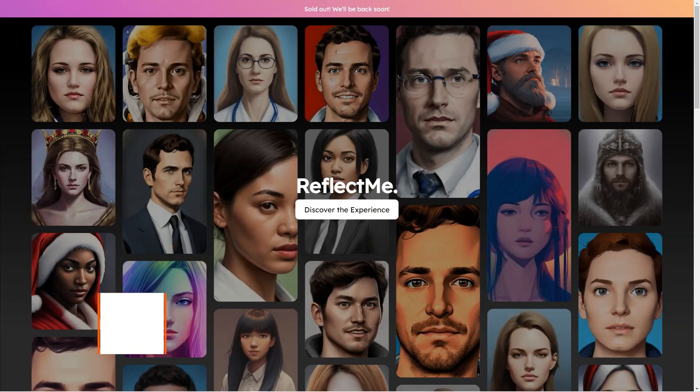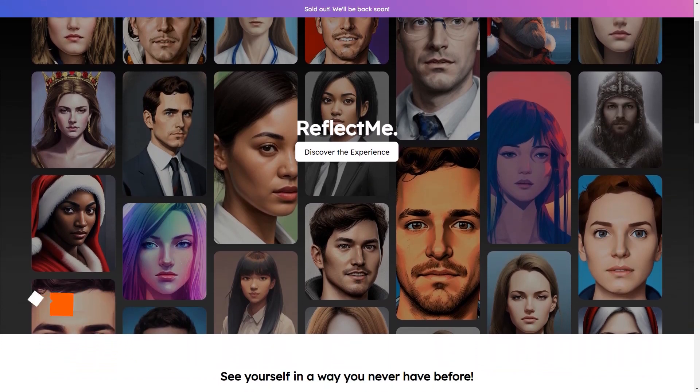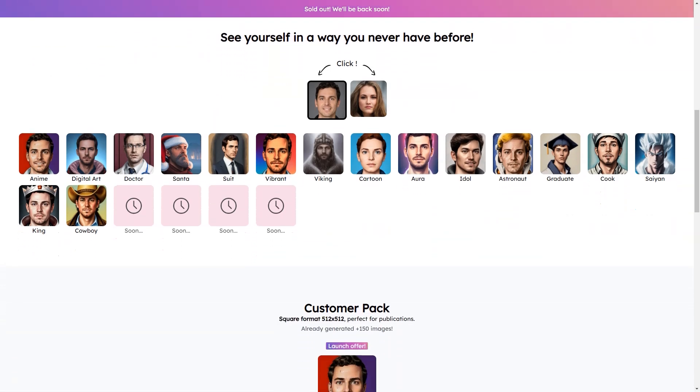Have you heard about Reflect Me? It's a fantastic AI-based service that lets you create custom digital images of yourself that are truly one of a kind. With Reflect Me, you can make your own personalized AI avatar, profile picture, LinkedIn profile photo, and more. The best part is it's so much fun.